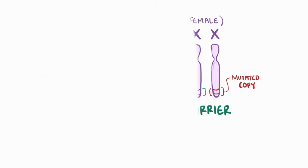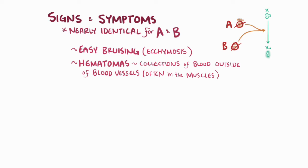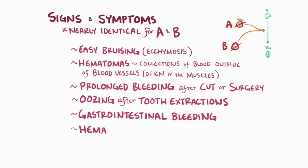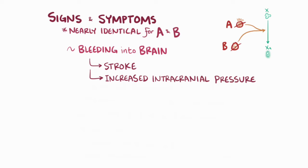Signs and symptoms of hemophilia A and B are nearly clinically identical, which makes sense since factors VIIIa and IXa work together in the coagulation cascade to activate factor X. Both can cause easy bruising or ecchymosis, as well as hematomas — collections of blood outside the blood vessels often deep in the muscles — prolonged bleeding after a cut or surgical procedure such as circumcision, oozing after tooth extractions, gastrointestinal bleeding, hematuria, severe nosebleeds, and hemarthrosis, or bleeding into joint spaces. A dangerous complication is bleeding into the brain, which can cause a stroke or increased intracranial pressure.